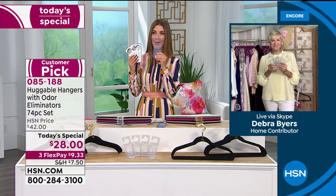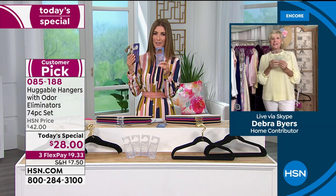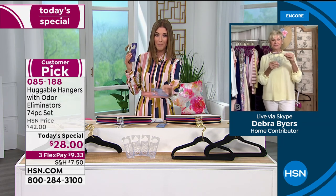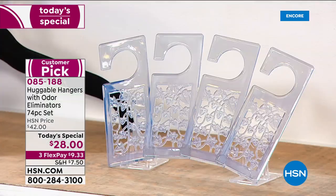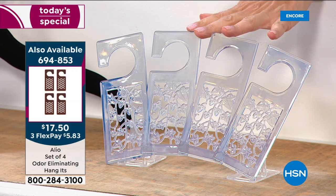They smell amazing and they're not overpowering. I love that there's nothing to refill, nothing you have to buy ever again. You're getting four in the fresh linen scent. Just to put this in perspective — we have a four pack of the hang-its on their own for $17.50.